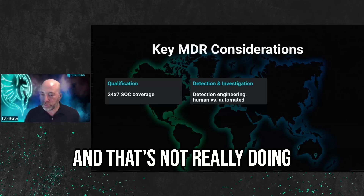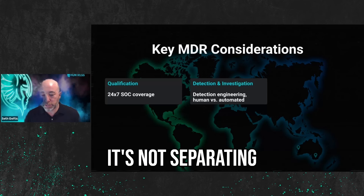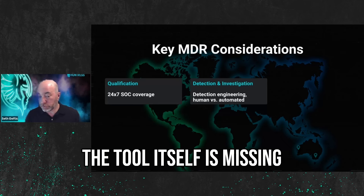And that's not really doing what an MDR is supposed to do. It's not reducing alert fatigue, it's not separating the signals from the noise, and it's also not finding things in the data that the tool itself is missing.